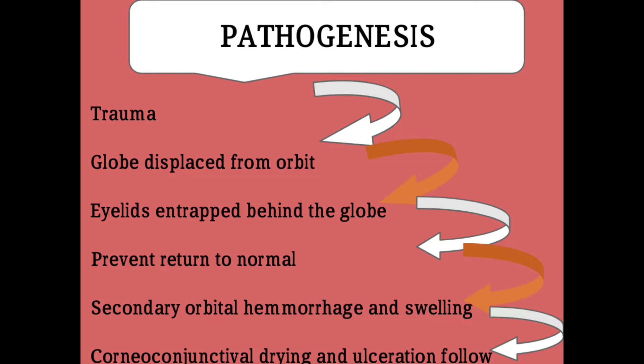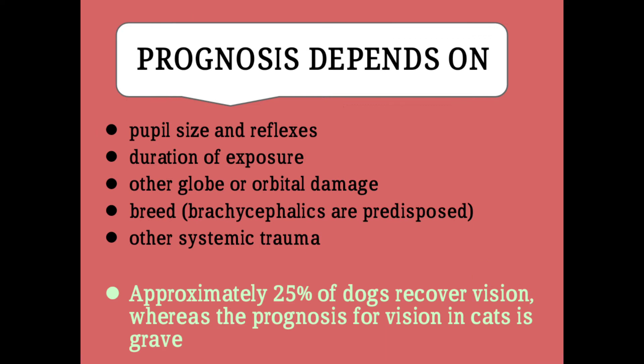Pathogenesis — how does proptosis develop? It develops by trauma: first an accident occurs in which the globe may be displaced from the orbit, or globe luxation, which results in the eyelids drifting behind the globe to prevent it from returning to the normal position. Then secondary orbital hemorrhage and swelling develop at later stages, and corneo-conjunctival drying and ulceration of the eyes follow, which also prevents the globe from returning to its original place.